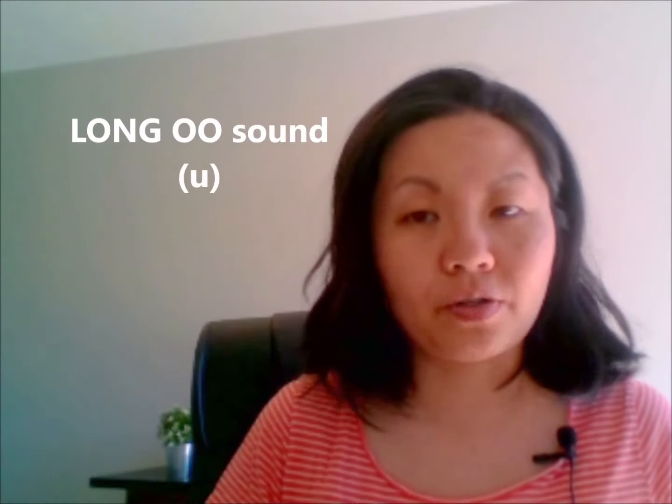So notice that all these sounds here, the oo sound, is a short sound. Now let's take a look at the long oo sound, as in zoo.